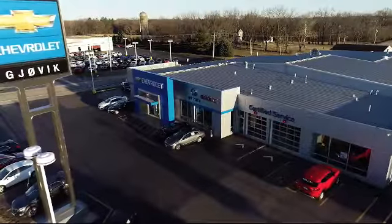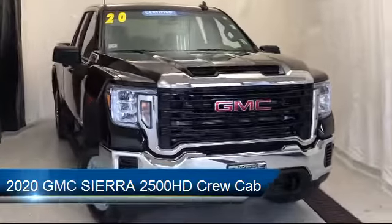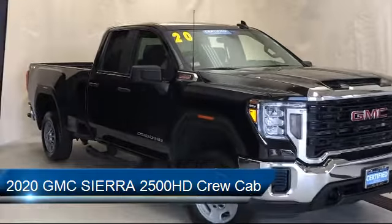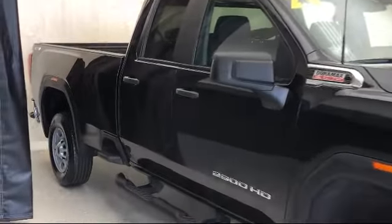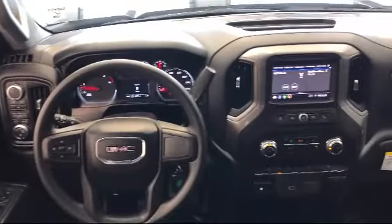Welcome to Jovic Chevrolet Buick GMC. Let's take a look at another one of our great vehicles from our inventory. It comes equipped with rearview camera, electronic stability control, tire pressure monitoring system, air conditioning, six speaker audio system, traction control, power windows, side airbags, anti-lock braking, and has less than 10,000 miles on the odometer.